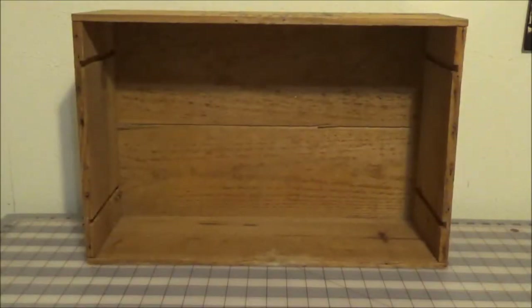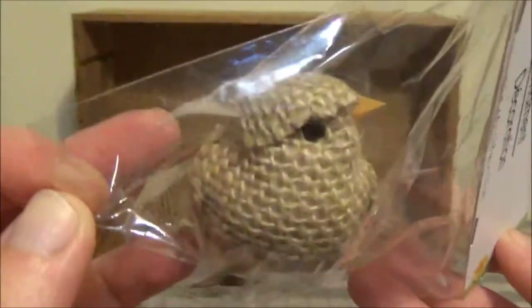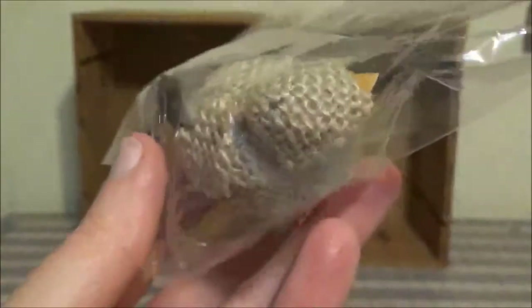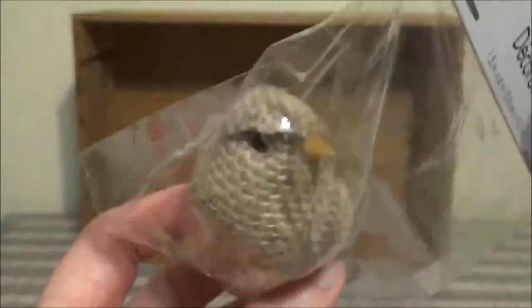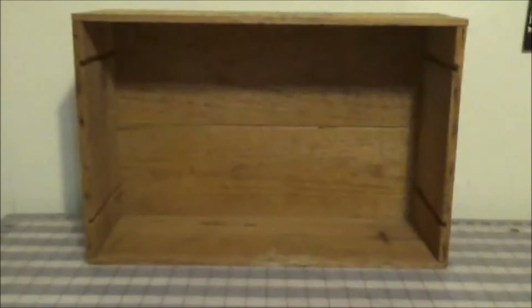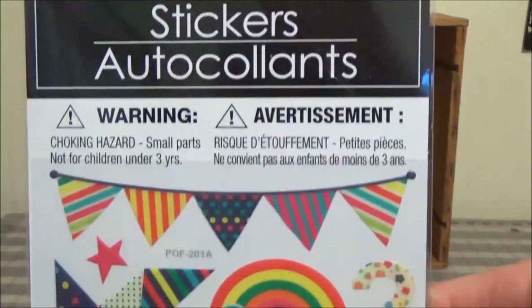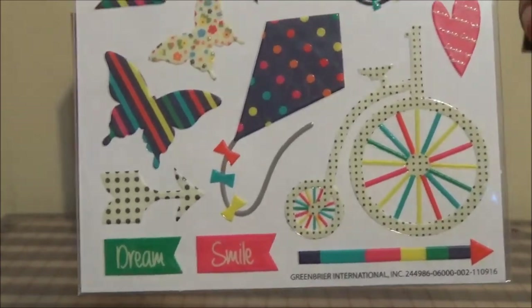I don't know what I'm going to do with this, but look — it's a little burlap bird. I love the little clip-on birds they always have. I may use him this fall in something — he says fall to me, but I thought he was really cute. I love those pennants, and that bicycle and the butterfly.